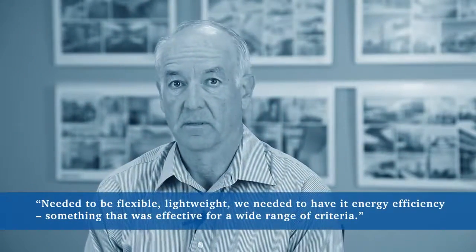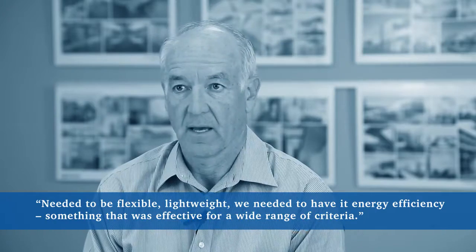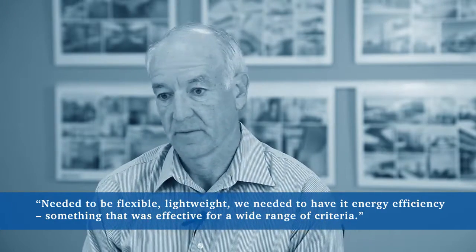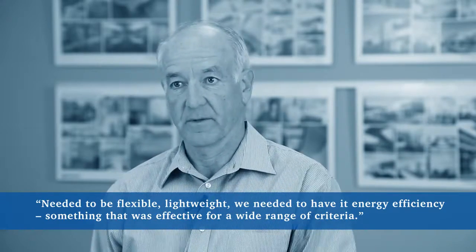With the unique applications that needed to be applied here, it needed to be flexible, it needed to be lightweight, we needed to have energy efficiency, and something that was effective for a wide range of criteria.